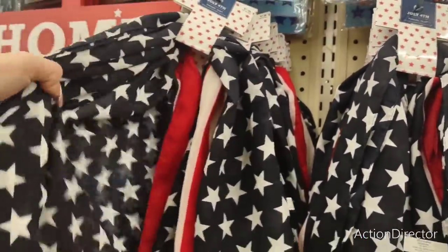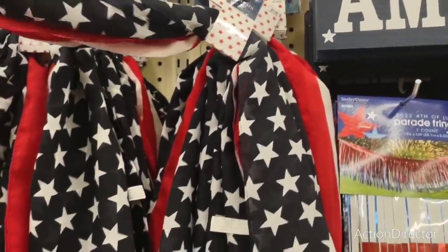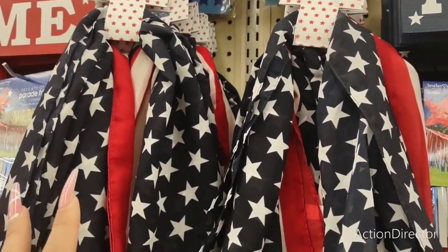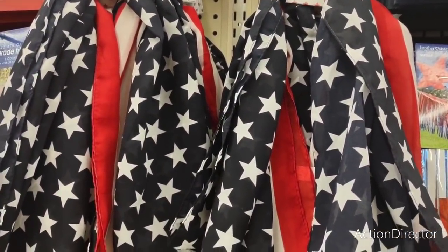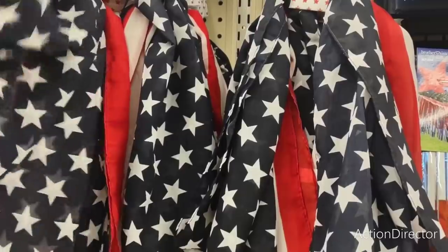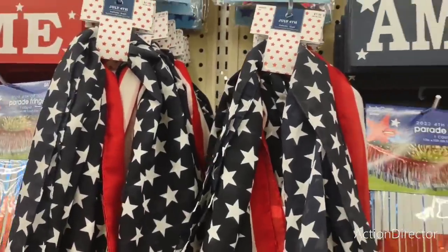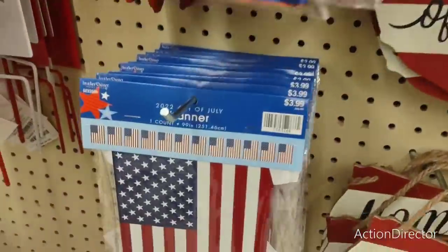Look at the scarf — $7.99. This is a really nice one. Now you can use these as tree skirts — if you're going to use them for tree skirts at Dollar Tree, get the Dollar Tree Fourth of July scarves. But if you have bigger trees like the ones that are three or four feet from Walmart, this would work just as well. Or drape it somewhere as decor. $7.99, really really nice. This is a banner — $3.99.